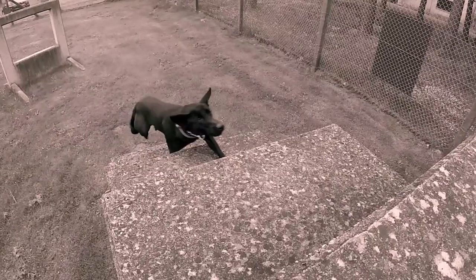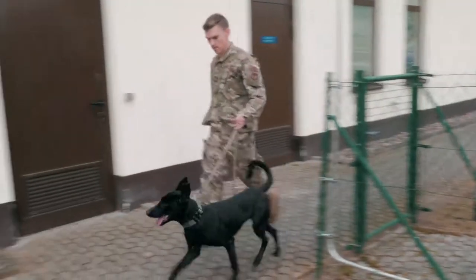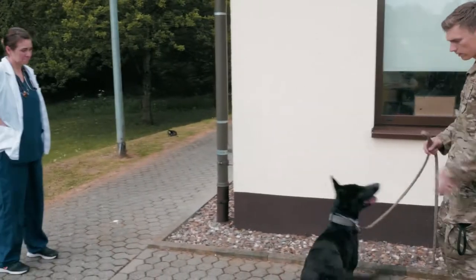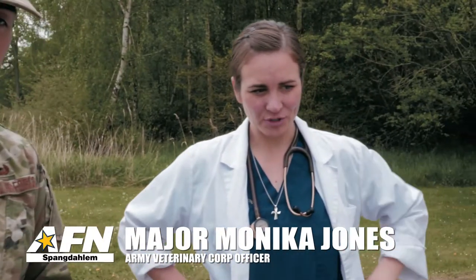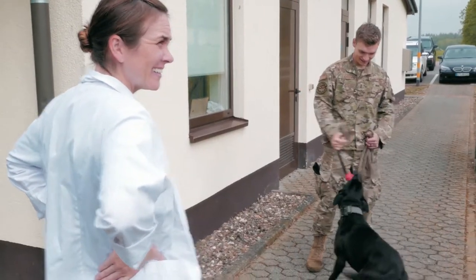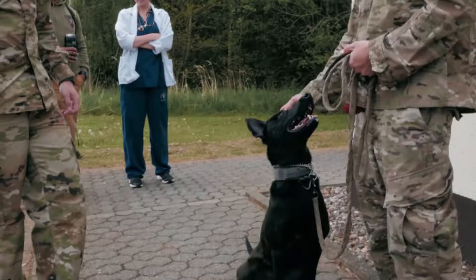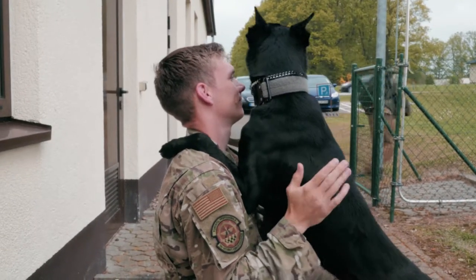Catalina took a nasty spill on the A-frame over in the obstacle course, so we're going to go to the vet office now and learn a little bit about what happens in the unfortunate event of a dog becoming injured during an exercise. Anytime a military working dog gets hurt, they've got to get checked out immediately. Major Monica Jones, a military working dog veterinarian here on base, immediately looked at Catalina's leg. She hit it pretty hard, but luckily it doesn't seem like there's any major damage. The vet says with a little rest and a little extra attention, Catalina can get back to work in just a few weeks.